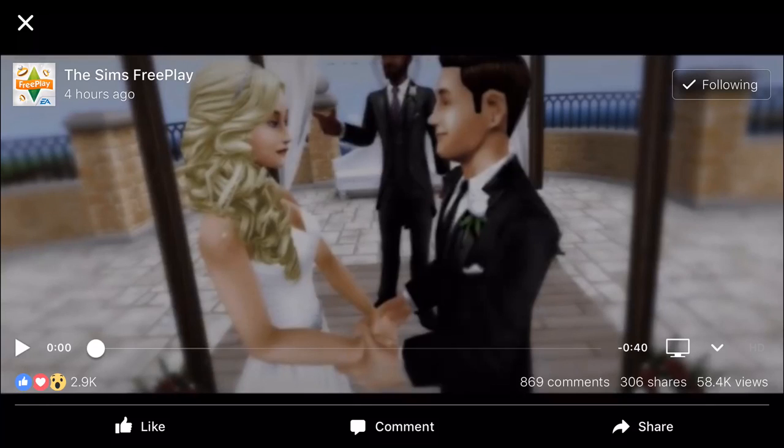Hi guys, my name is Gia James Cole and we have a new update in Sims Freeplay. This is the trailer that dropped on the Sims Freeplay Facebook page — as you can see on the screen, four hours ago actually — and this is gonna be a wedding update. This is gonna be amazing. Let's go through and watch the trailer together to see if it gives us any clues on what we can expect with this update.